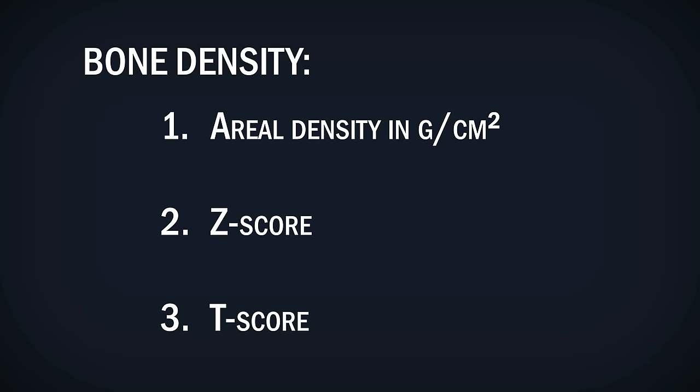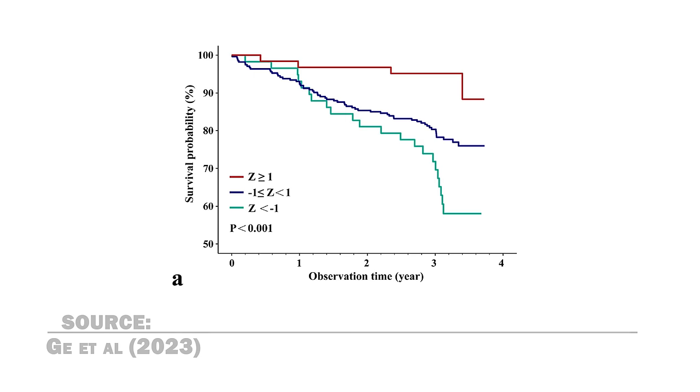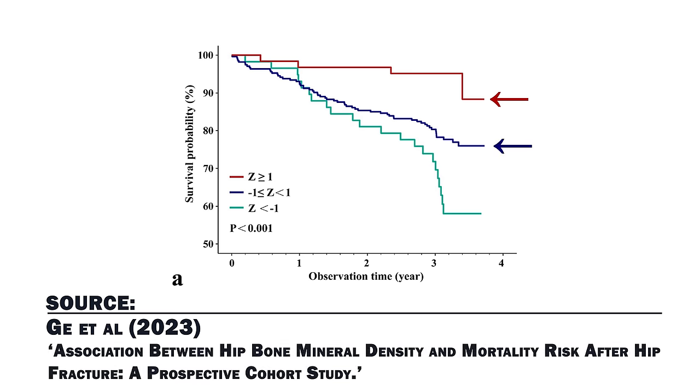The T-score also measures bone density in standard deviations, but is compared to a healthy 30-year-old of the same sex and ethnicity. It's been found in studies that people with a Z-score of over one have the lowest risk of mortality and heart disease compared to those with a Z-score of less than one and less than minus one. So basically, high bone density means that you have a high Z- and T-score, and you have high areal density.